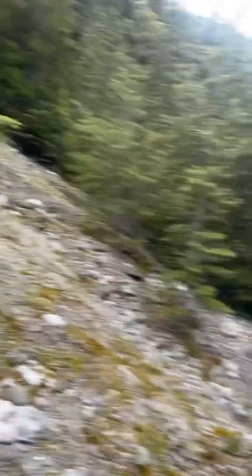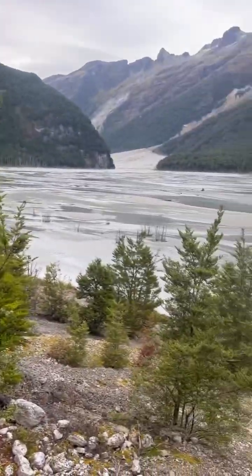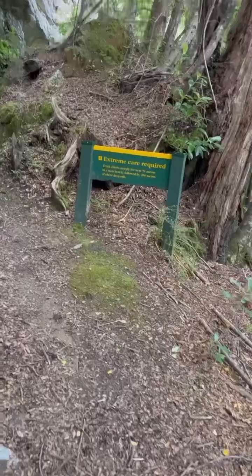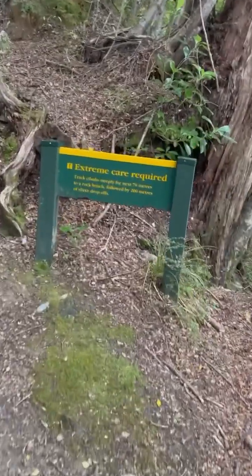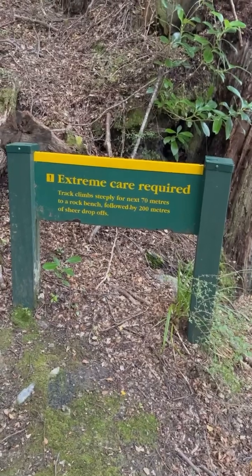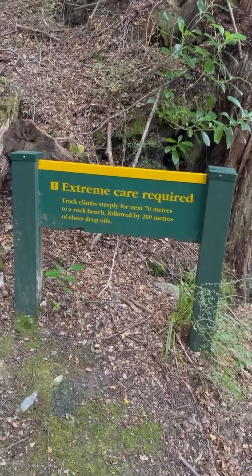There's heaps of birds you can't see, and there's the quicksand and a landslip so we're just walking up. They're beautiful birds. Sorry mum — it says extreme care required, the track climbs steeply for the next 70 meters to a rock bench, followed by 200 meters of sheer drop-offs. Let's see how this goes.